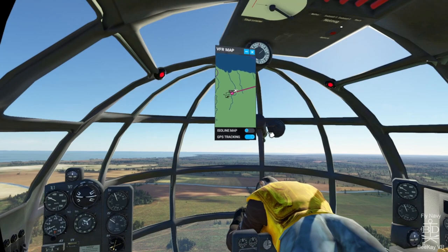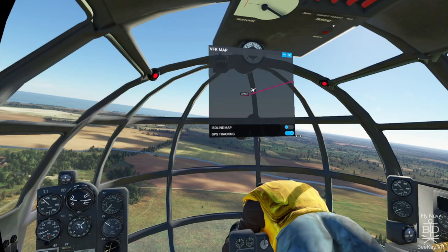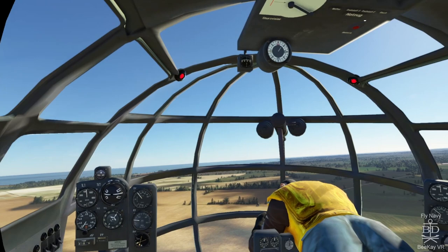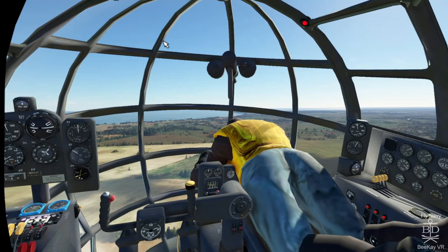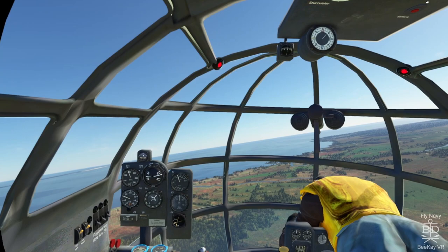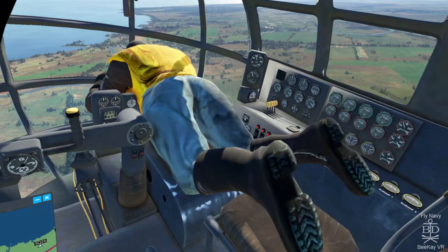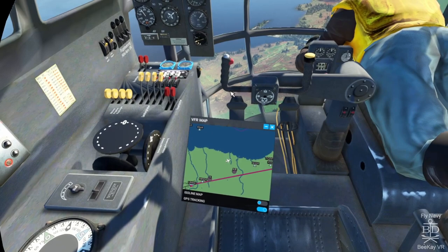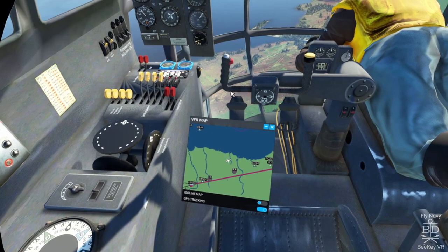Oh my goodness — you see the red warning lights, which means we are risking overheating the engine. So just pull back the throttle a bit until the light goes off. It's a long way — not to Tipperary, but to Velikiluki.